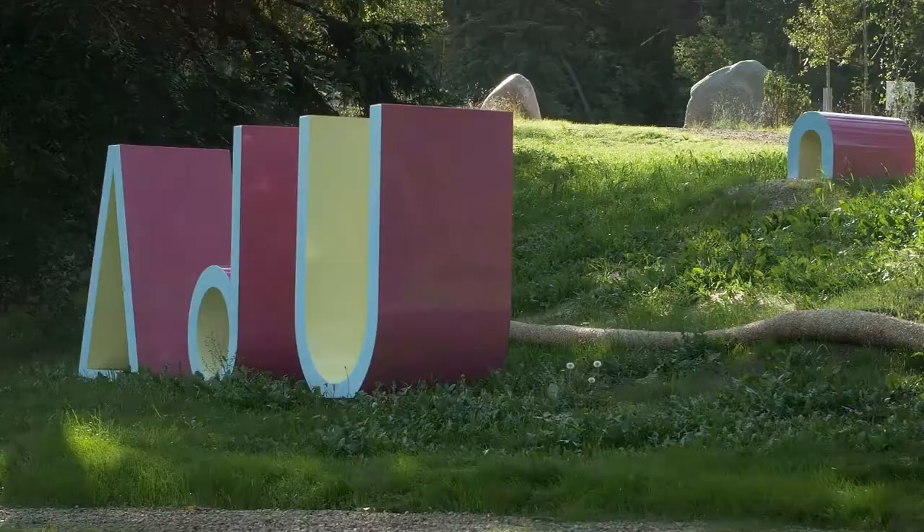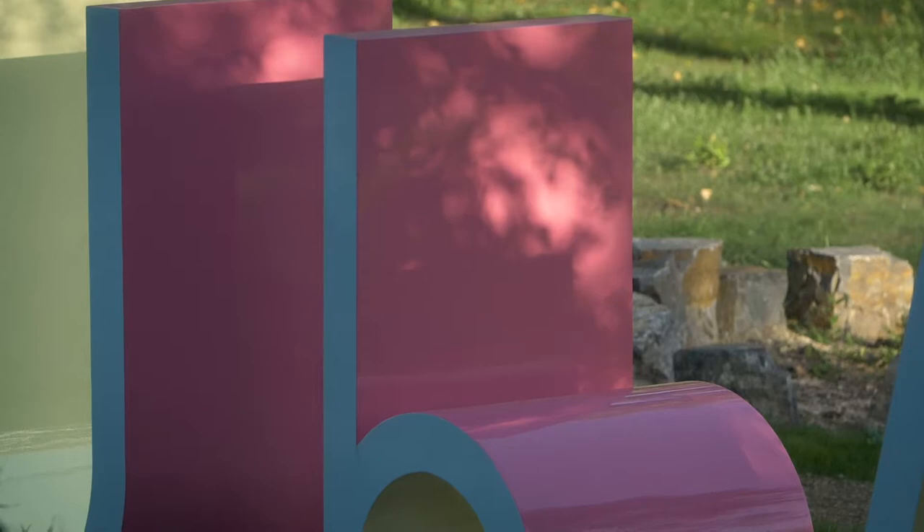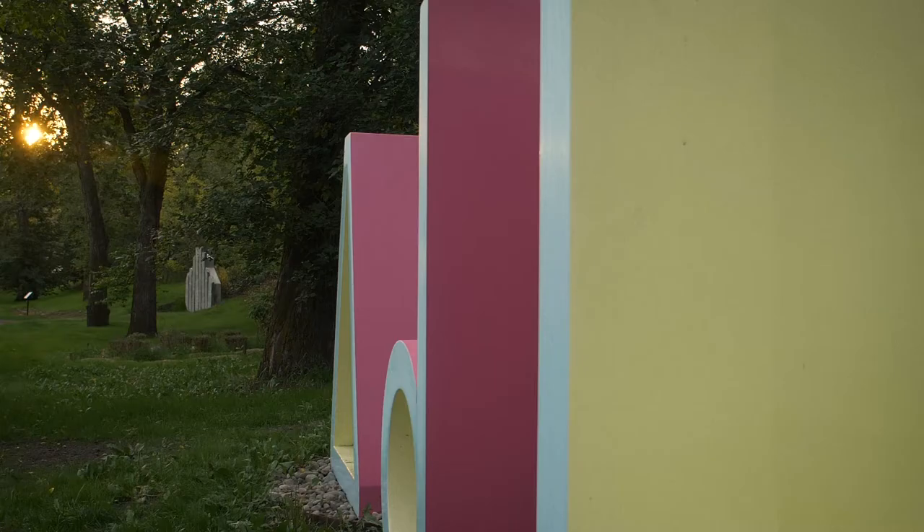The piece that I've made is called Iskotu, and Iskotu in the Cree language means fire. It's a very large steel sculpture done in syllabics. The largest syllabics are six feet high and the smaller size syllabics are three feet high.